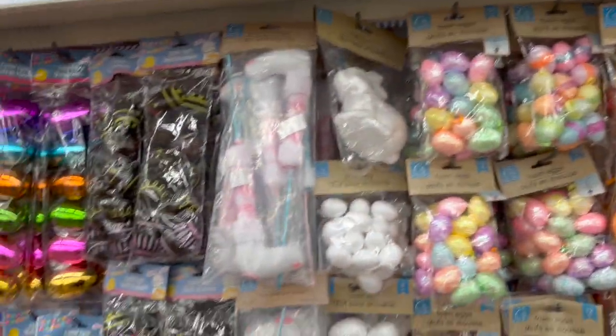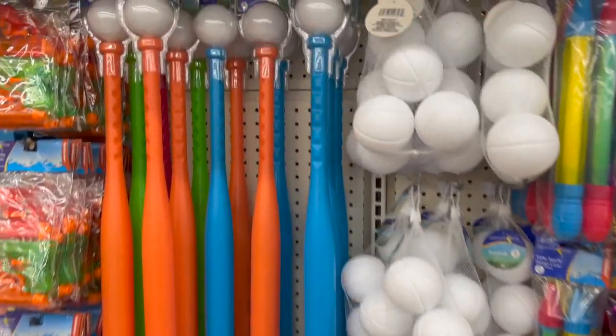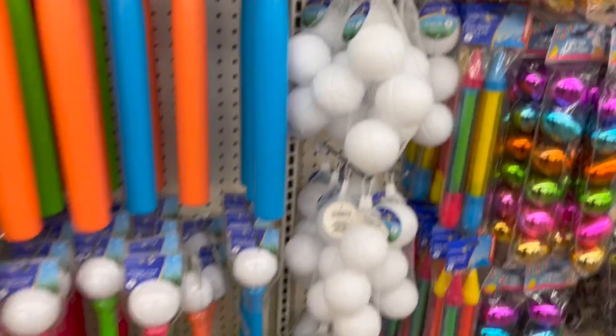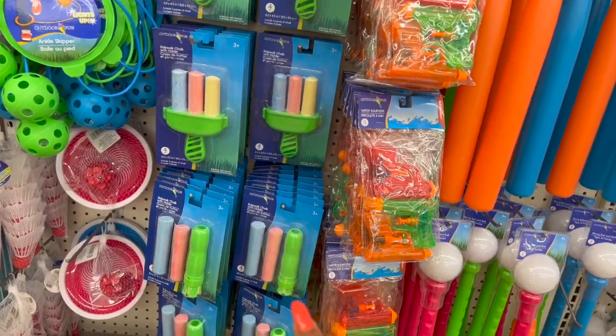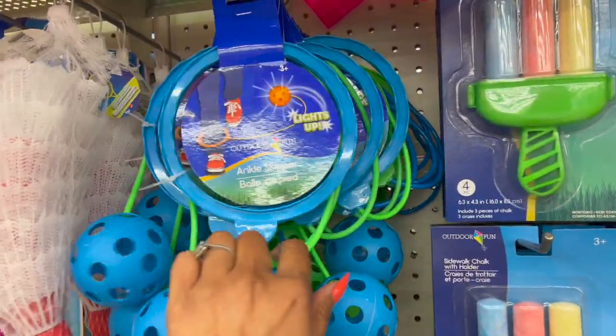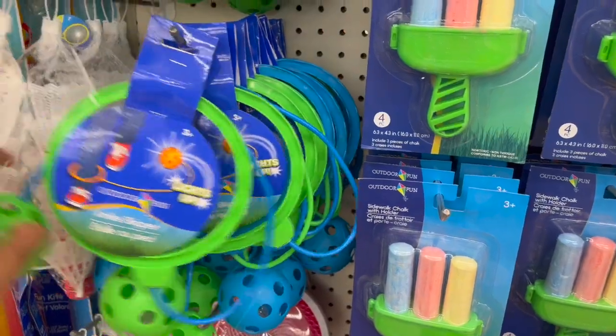Over here you get into the summer toys section. They have this skinny bat and ball, extra balls, water guns, and sidewalk chalk — that's actually pretty cool. And they have this ankle skipper that lights up — I like that! It comes in green and blue.